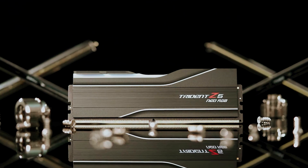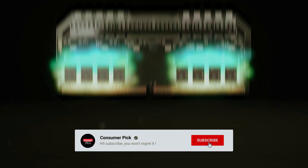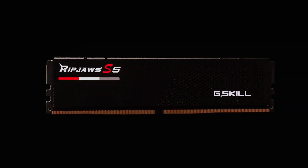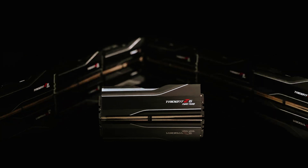That's a wrap! We hope you had a blast going through our list of best DDR5 RAM. If so, don't forget to give us a thumbs up and hit the subscribe button. Let us know in the comments which DDR5 RAM you're planning to pick. Let's make it happen! Thanks for watching – we'll see you in our next video!